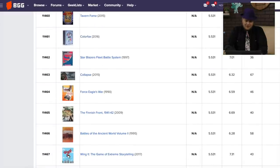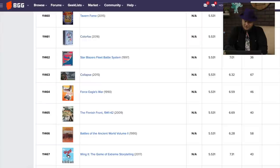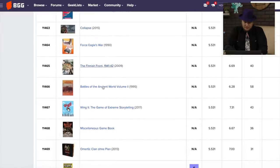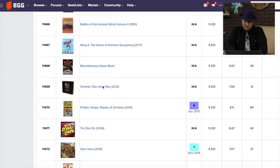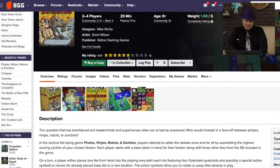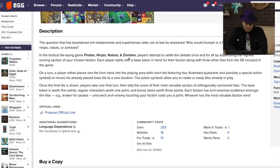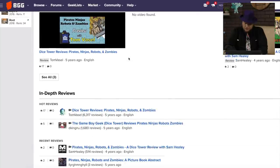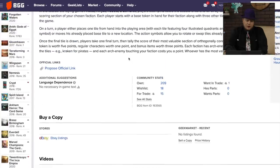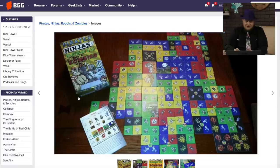Collapse — hey, that's the name of my game when I was a kid. Now, this is about the world collapsing. We'll skip that for now. Battles of the Angry World Wing 2 — the game of extreme storytelling: pirates, ninjas, robots, and zombies. There are actually two games — this is one that came from Rather Dashing Games. The other one was Ghosts. I enjoyed this one a lot. I mean, put it in context — I wouldn't want to play it with adults, but with kids you're just trying to put down these tiles and make together whatever your group is and scoring to different groups. A lot of fun, and the name is silly fun.